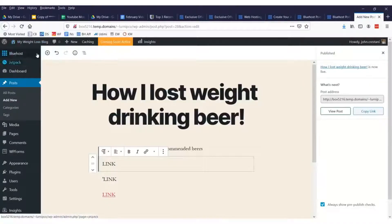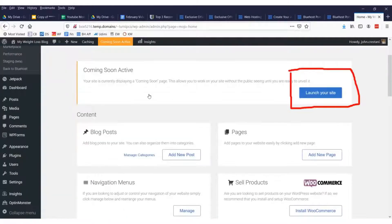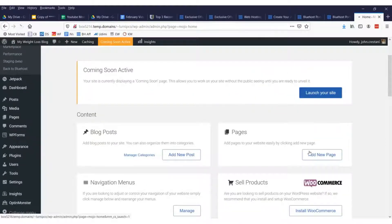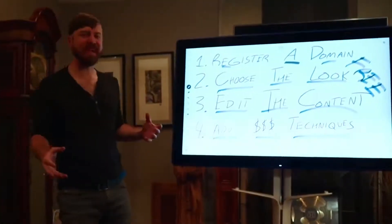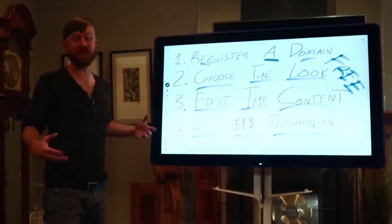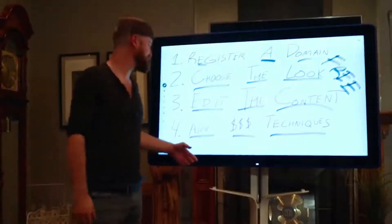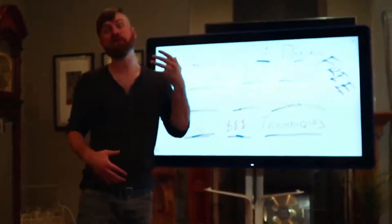Click 'Publish' up here and now we have our post. The last thing you need to do to activate your site is click the button that says 'Launch Your Site,' otherwise nobody will be able to see it. Once you've clicked that link, you are now live! We registered a domain, chose the look, created some content, and published a blog post — all in under five minutes.